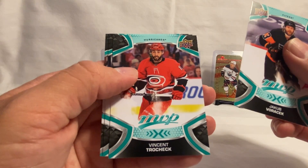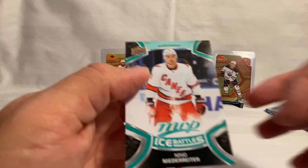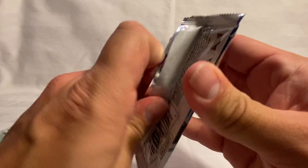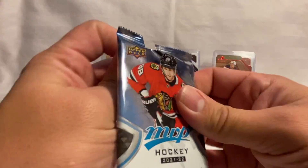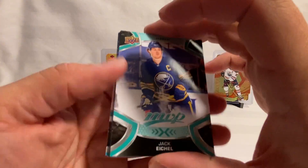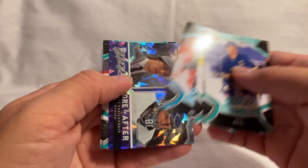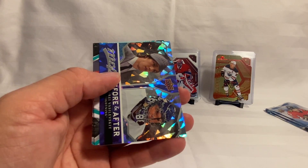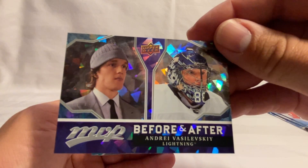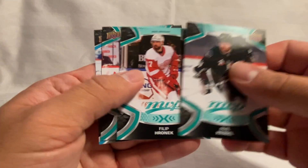We've got Vorcek, Trocek, Theodore, and Niederreier on the Ice Battle. Then Jack Eichel, Brent Burns, and Jason Robertson. We've got an Andre Vaskeleski Before and After card. Then Phil Kessel, Batherson, and Joe Villino on the Ice Battle.